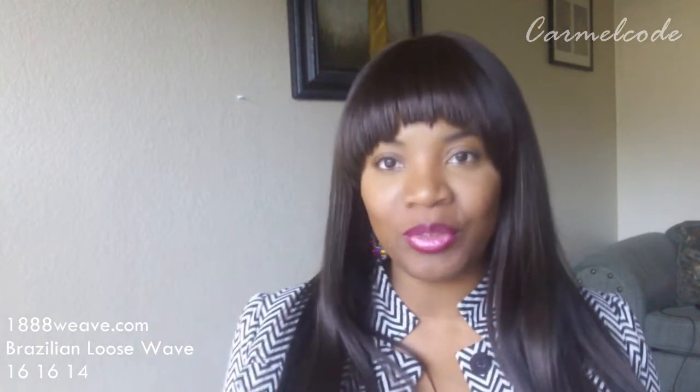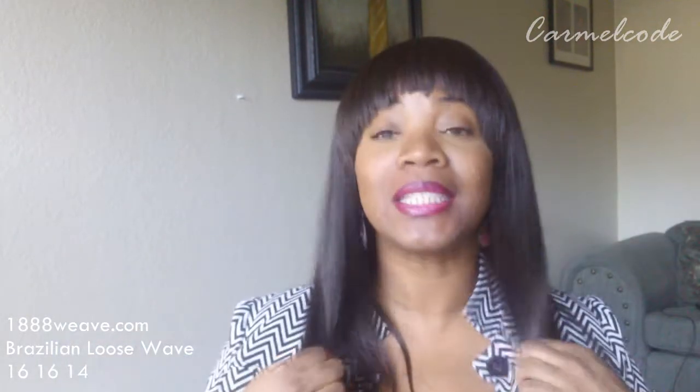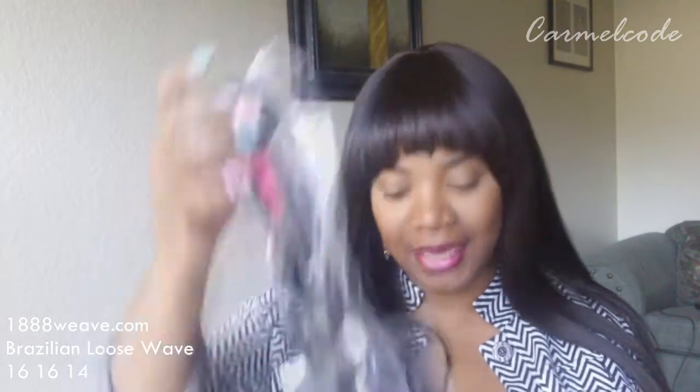I was sent three bundles of hair — this is not the hair, this is different hair. But the hair I was sent is absolutely gorgeous. It is a loose wave, and it came like this. It was shipped priority mail and also came in this pink bag inside. They sent me three bundles: two 16-inch and a 14-inch.